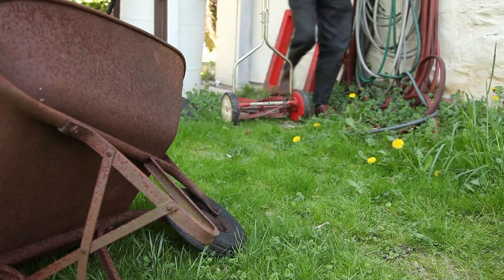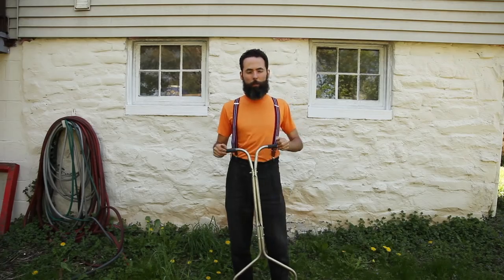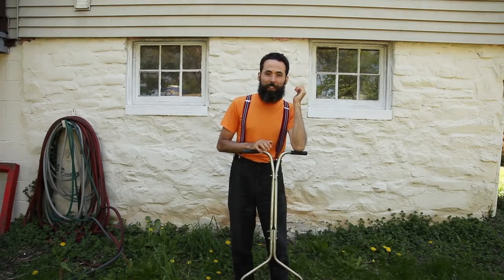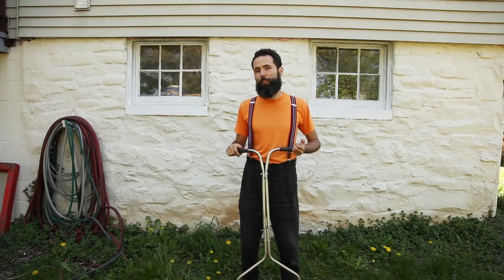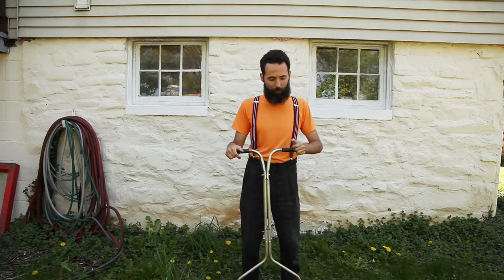Mowing the lawn is a rather unsustainable practice that I've always failed to see the use of. When we got into this place, I had romanticized delusions that I would actually be able to cut the grass with a manual lawn mower. The idea was nice — not using fossil fuels, using manpower to drive a simple machine, using a Victorian-inspired design in a Victorian house. It all seemed to square. But I'm sure that if Victorians had power lawn mowers, they would have used them in a heartbeat.